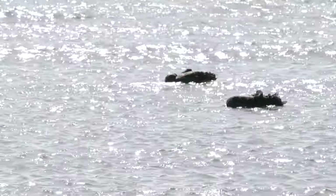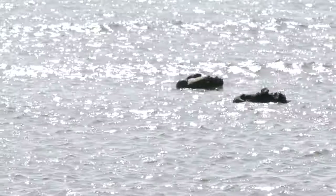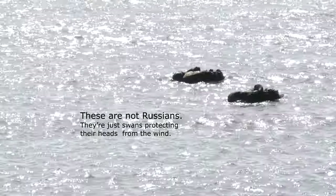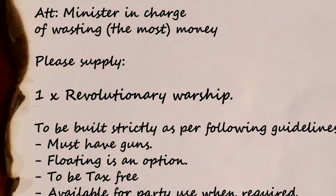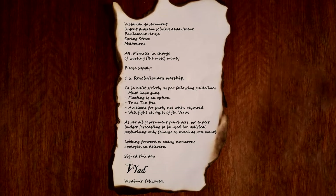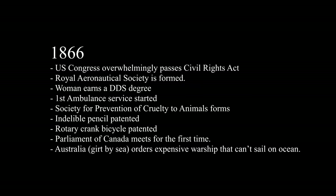For some reason, unknown to many, Australia used to be fearful of attack by the Russians. With this in mind, the Victorian government went all out and solved the problem by ordering a revolutionary warship to supplement the shore-based fortifications of Port Phillip Bay. It was in 1866 and they felt the need to defend the colony.